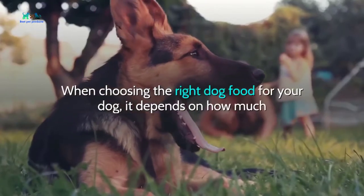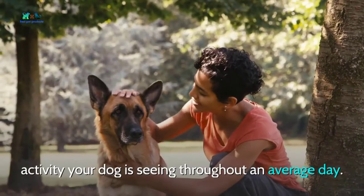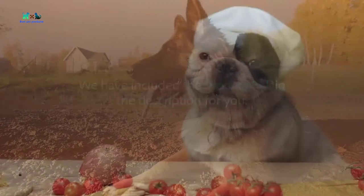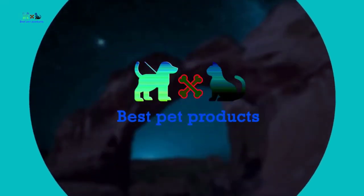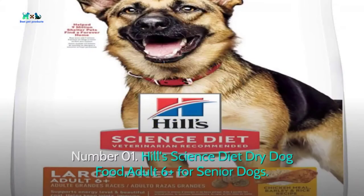When choosing the right dog food for your dog, it depends on how much activity your dog is seeing throughout an average day. In this video, we will review the best dog food for German Shepherds. We have included product links in the description for you to check out the best prices. Welcome to my channel, where I make clear reviews of all kinds of pet products.